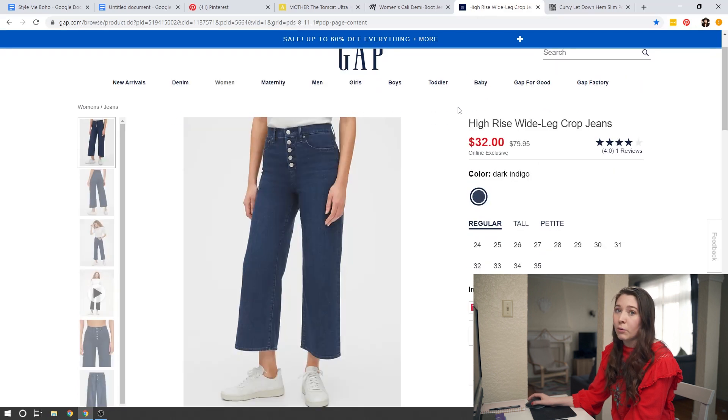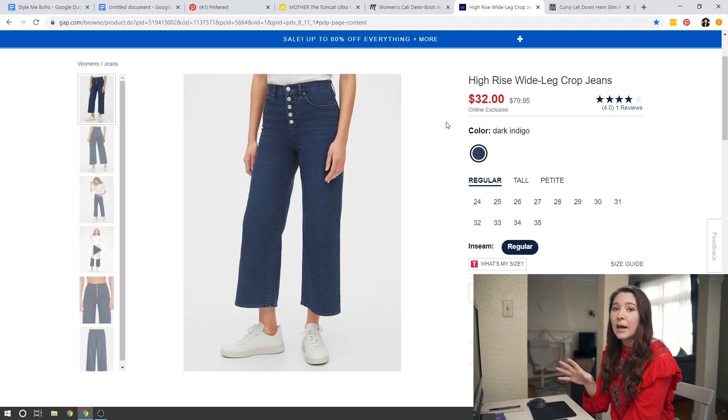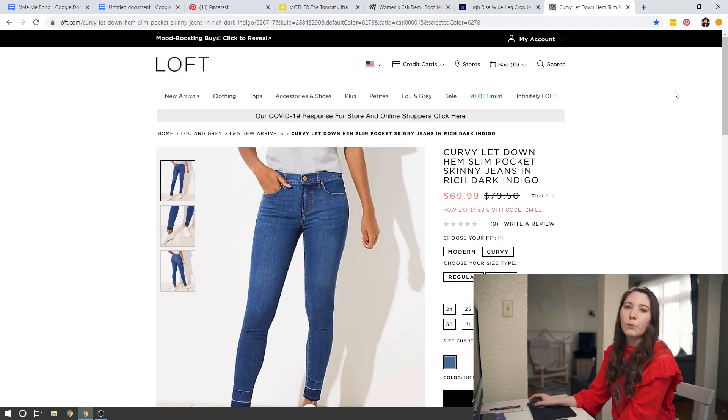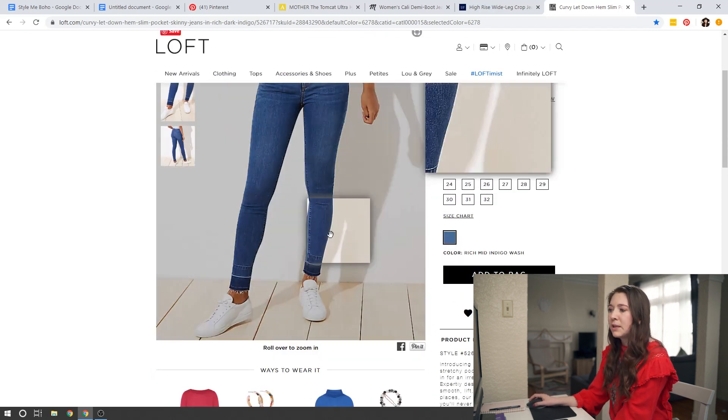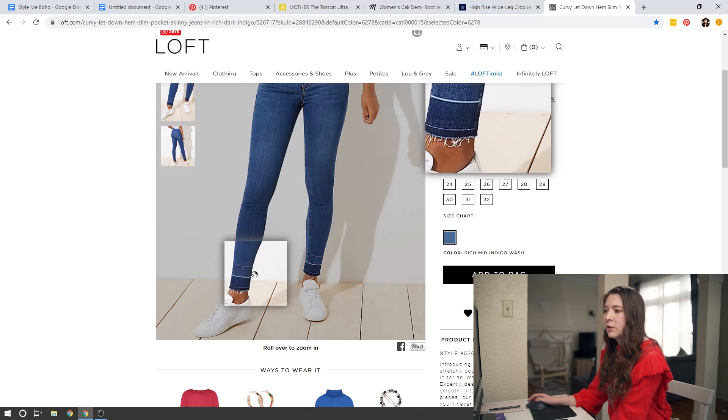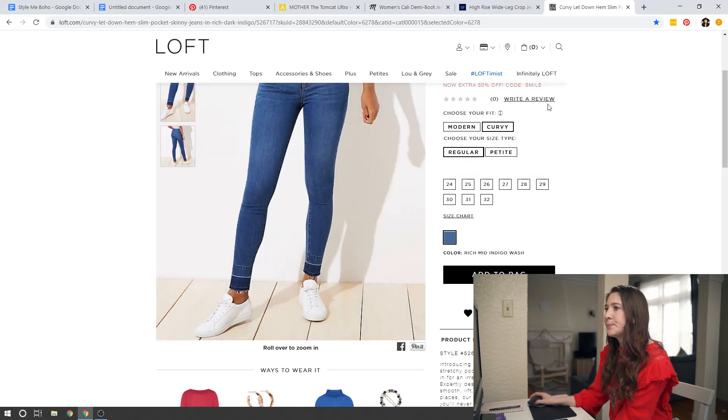My personal favorite is a pair of wide leg crops — I pulled up this pair from Gap and I think they're really flattering on just about everyone. I've seen people of all different shapes and sizes wear wide leg crops and they look great. Madewell is really great because they offer petite sizing, so if you're short and need petite sizing Madewell is a great option to get the correct length. And if you're really not into the wide leg trend, just having something with a fun detail on the hem — something cropped with a little bit of distressing — is really going to help give you that boho look.